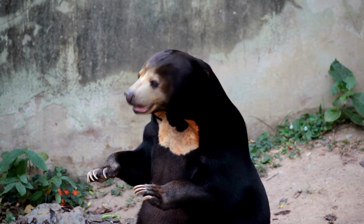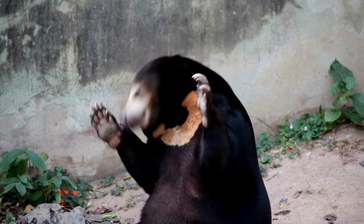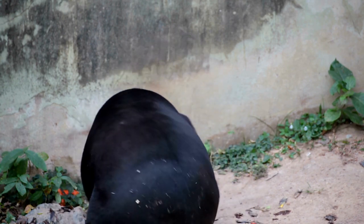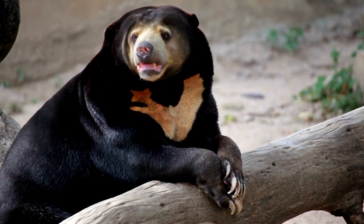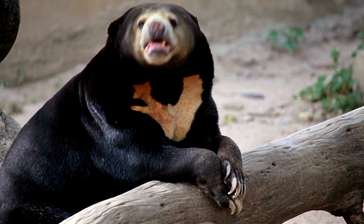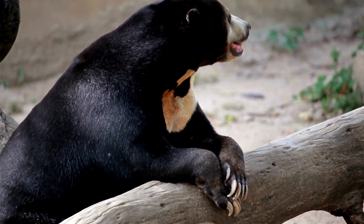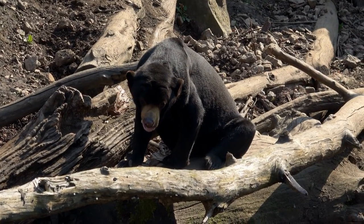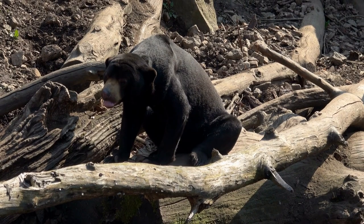Sun bears are predominantly arboreal, spending a significant amount of time climbing trees to access food or create nests. Their strong forelimbs and sharp claws enable them to skillfully navigate the forest canopy. However, they are also capable of ground-level activities, such as digging for insects or traveling between trees.